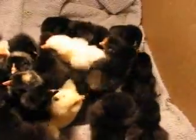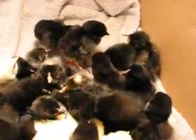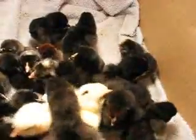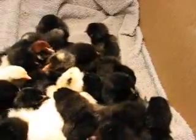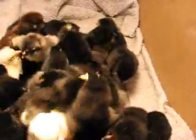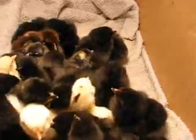And they'll settle in and get comfortable. Then one will decide it's uncomfortable and everybody has to move. They were just hatched yesterday and today, so they can stay in here for tonight. And then tomorrow I'm going to move them into the Big Ben with all the necessary chicky accommodations.